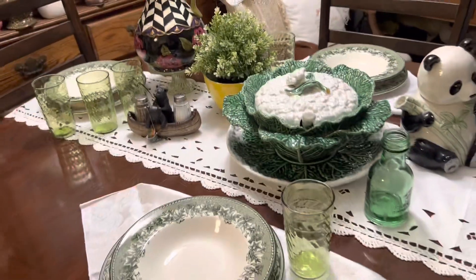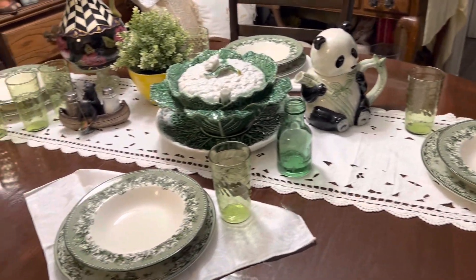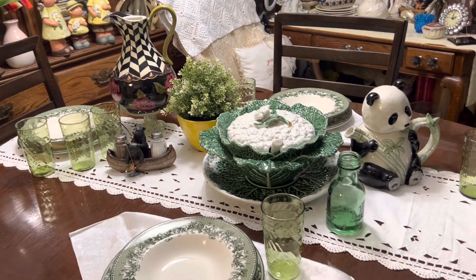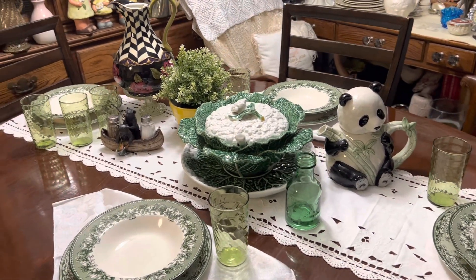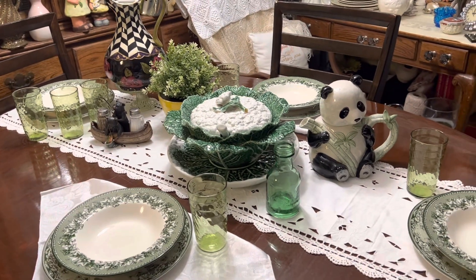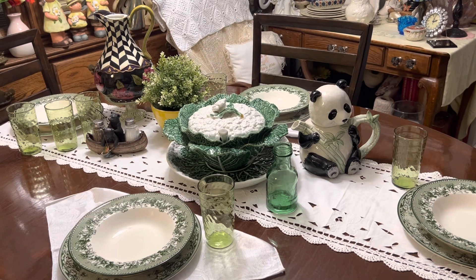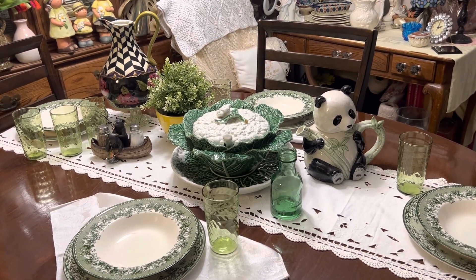Leave me a comment, guys — tell me what you think! I'm having so much fun. I've got some other new surprises coming up, but let me know what you think about the new tablescape. I hope you have the most wonderful weekend, and as always, hugs, smiles, and love — we'll see you soon!